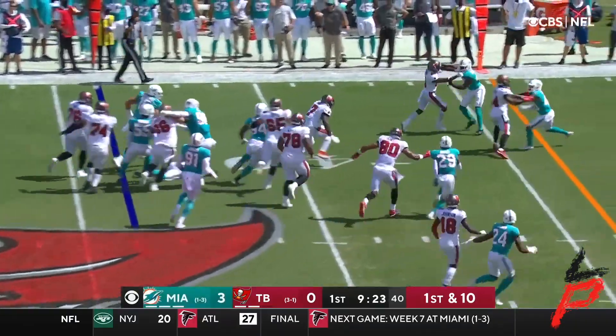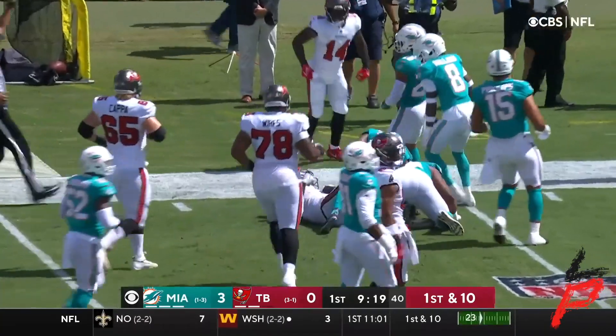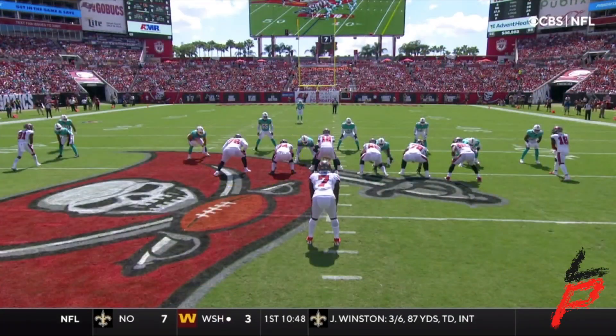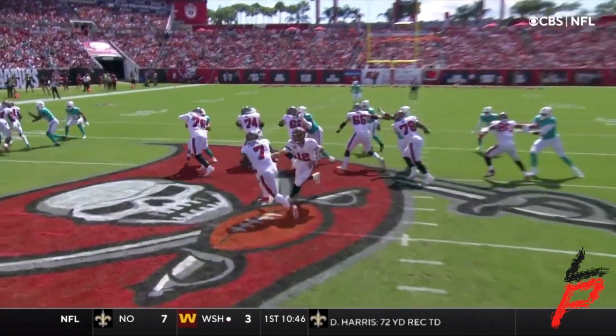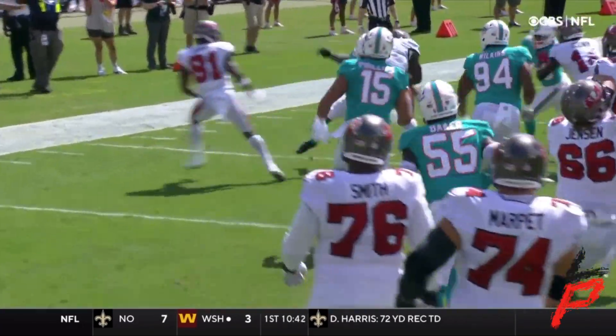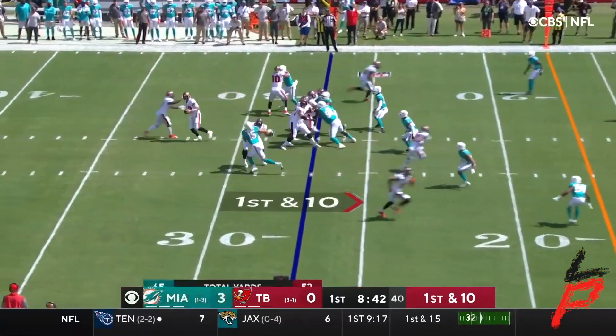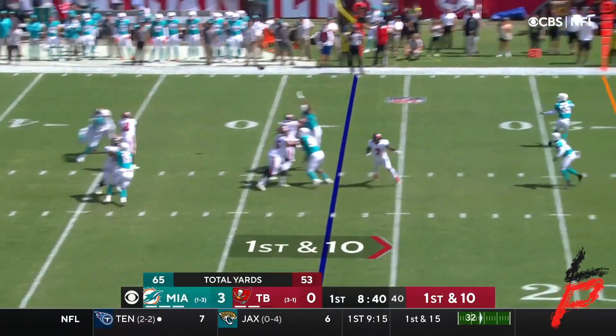That's another first down carry, this one going for big yardage — all the way to the 27, running behind Donovan Smith and Antonio Brown on that left side. This is where it seems like they just choose not to allow first downs on the last three plays.